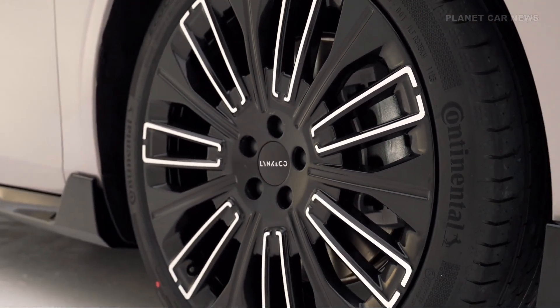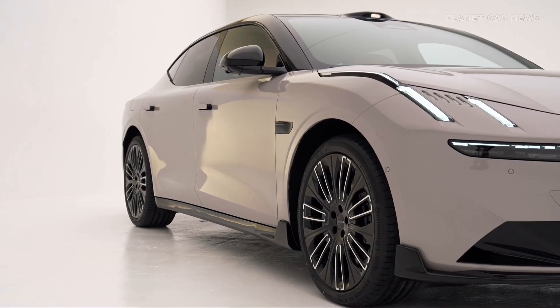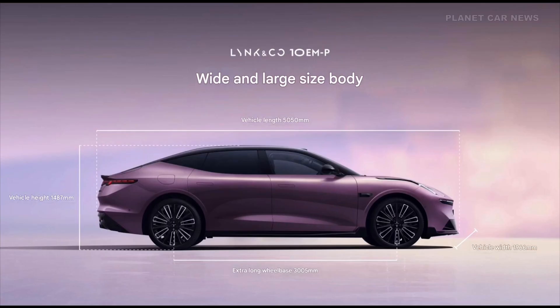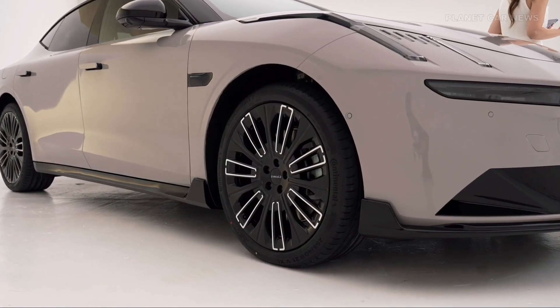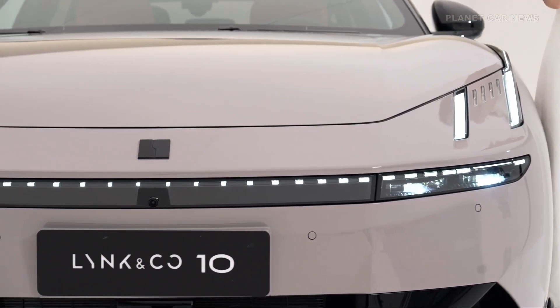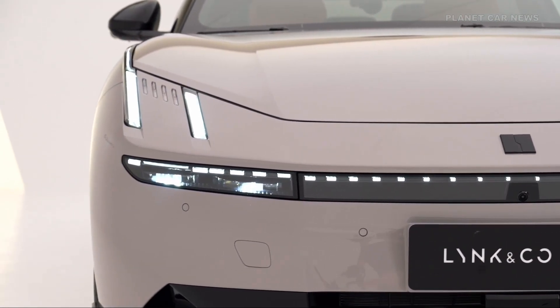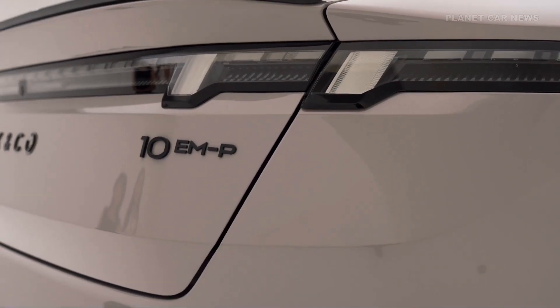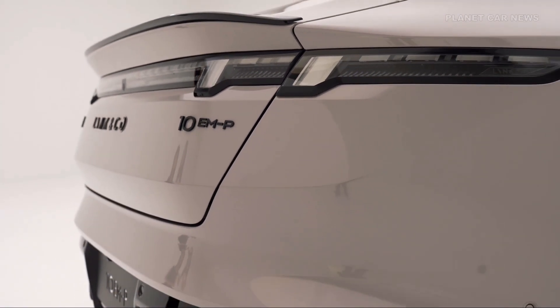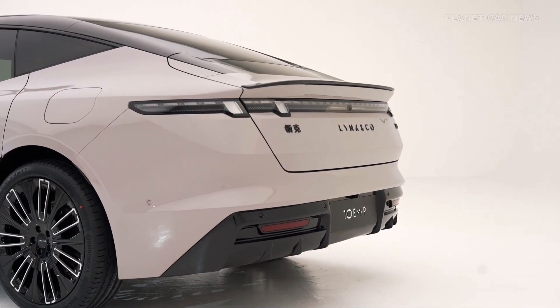Fast charging from 30 to 80% takes under 15 minutes, making it ready for both daily commutes and longer journeys. With an overall length of 5,005 mm, the Lynk & Co 10 EMP offers a refined balance of space, style, and aerodynamics.